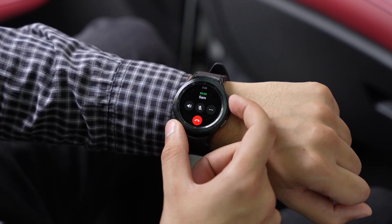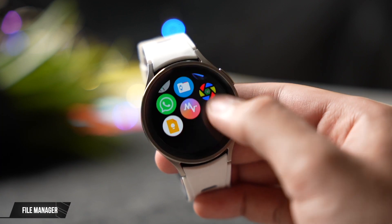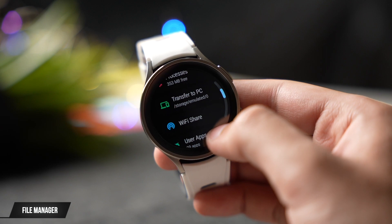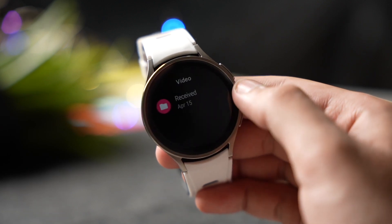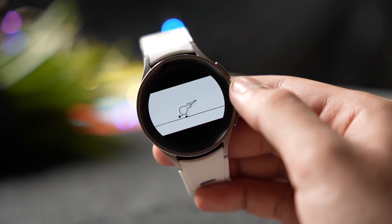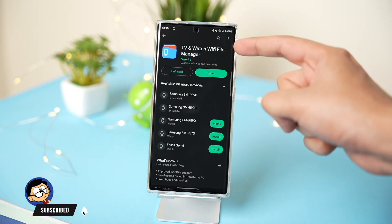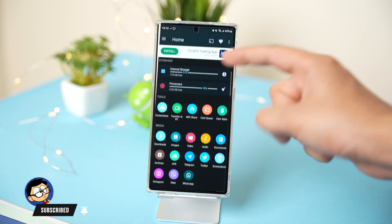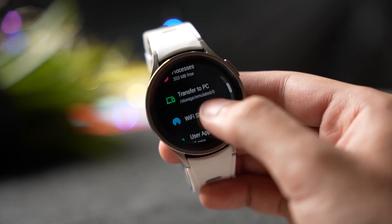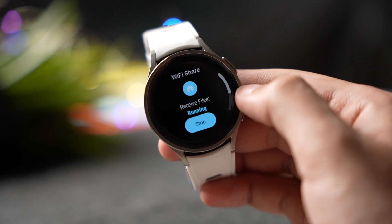Moving on to the next app — this is an amazing file manager for your Galaxy Watch. You can send almost any file to your Galaxy Watch, whether it's a PDF, a document, any image, or even a video. The app is available on the Google Play Store under the name 'TV and Watch Wi-Fi File Manager.' Install this app on both your phone and your watch, and make sure both devices are on the same Wi-Fi network. If you need more information, there's a link in the description explaining it in a step-by-step process.